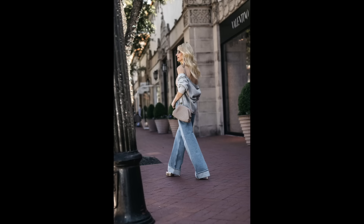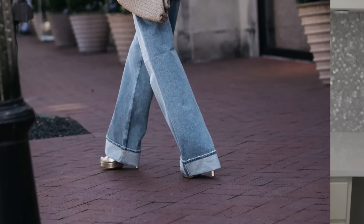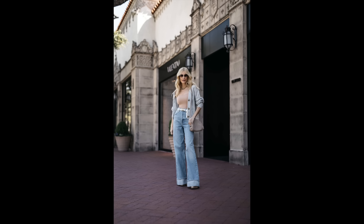Denim trend number two would be the cuffed jean. With the cuffed jean, you want to make sure there's no puddling and no bunching going on. I would recommend a heel because this is a wider leg denim — if you wear a flat or a sneaker, you're going to end up looking frumpy. If you do wear a flat, I'd recommend a pointy toe flat to elongate your legs, and have the jeans hemmed so they're not puddling on the floor.